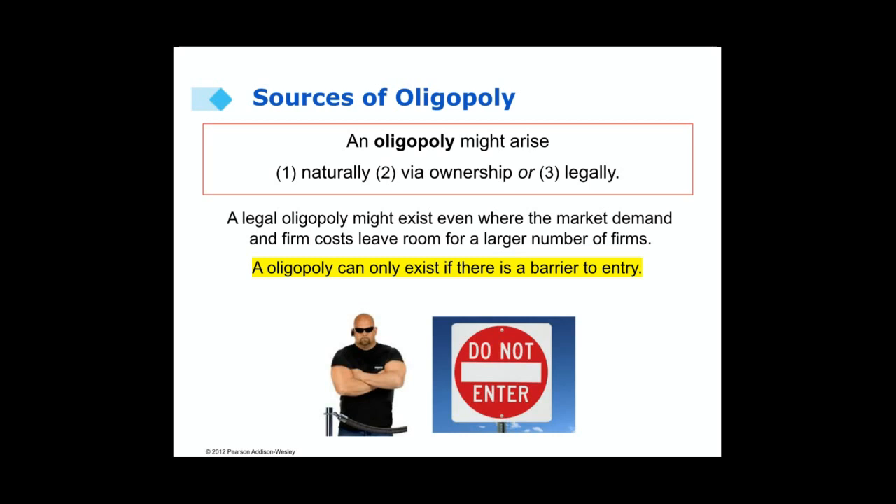Remember, an oligopoly can only exist if there's a barrier to entry. You may have a market where you have just a few firms competing, but if there's no barrier to entry, it's not an oligopoly.